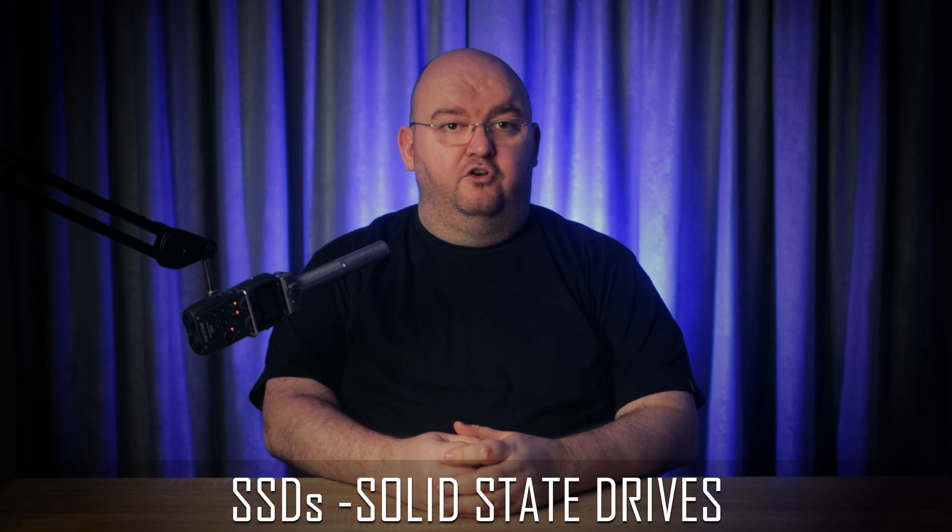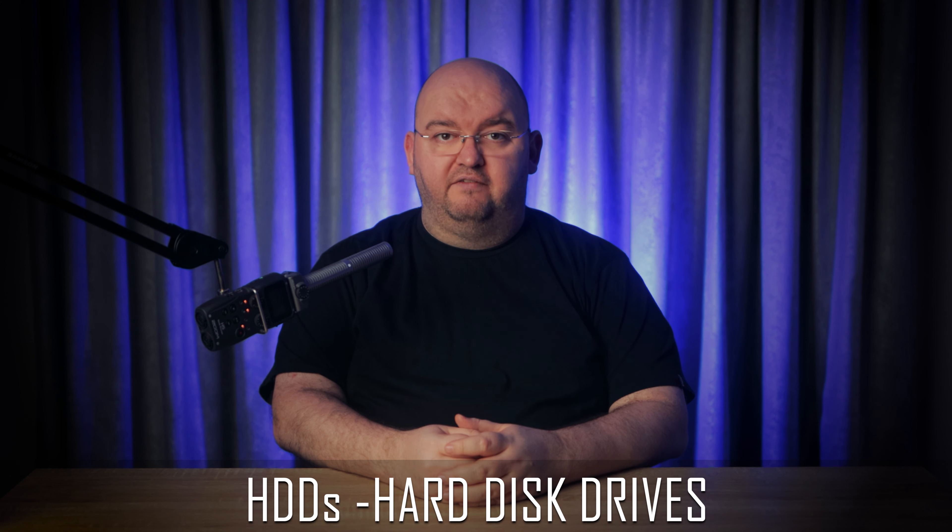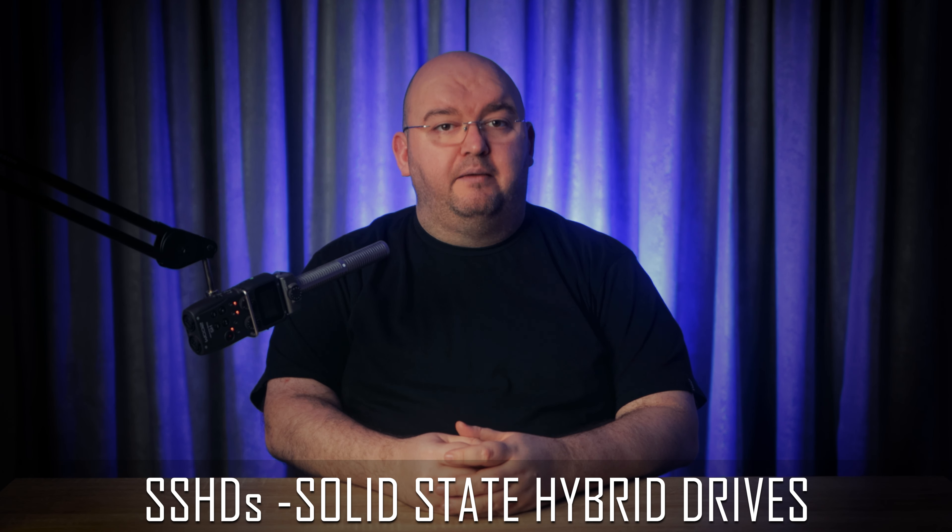Let's break down what SSDs, HDDs, and SSHDs actually are. SSDs are solid state drives — they have no moving parts whatsoever and make use of solid state flash memory. HDDs are hard disk drives, the traditional mechanical drives that were standard until quite recently. They use spinning platters covered in a magnetic substance to store data, with tiny read-write heads flitting across the surface. SSHDs are solid state hybrid drives, containing both solid state memory and spinning mechanical disks. Clever software inside the drive figures out which files should be loaded onto the solid state memory in the background, giving you similar performance to a pure SSD for frequently accessed files.